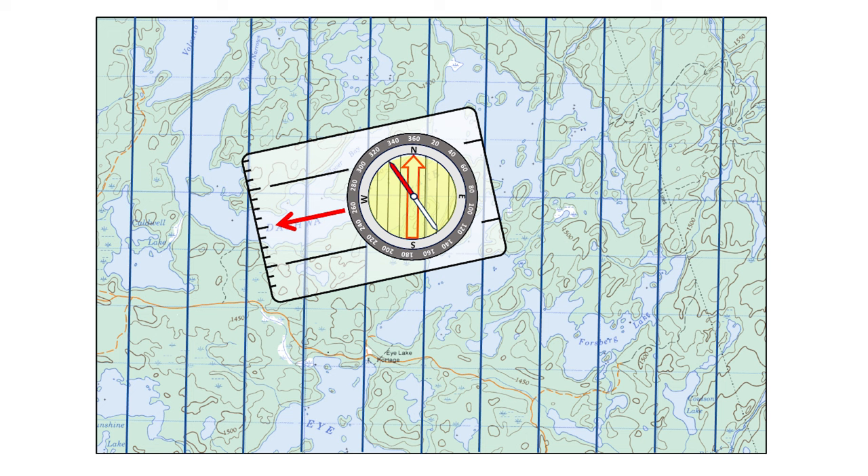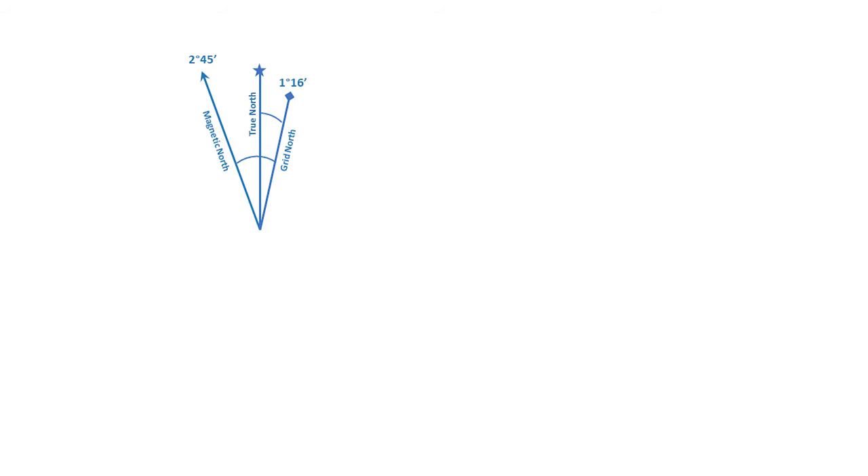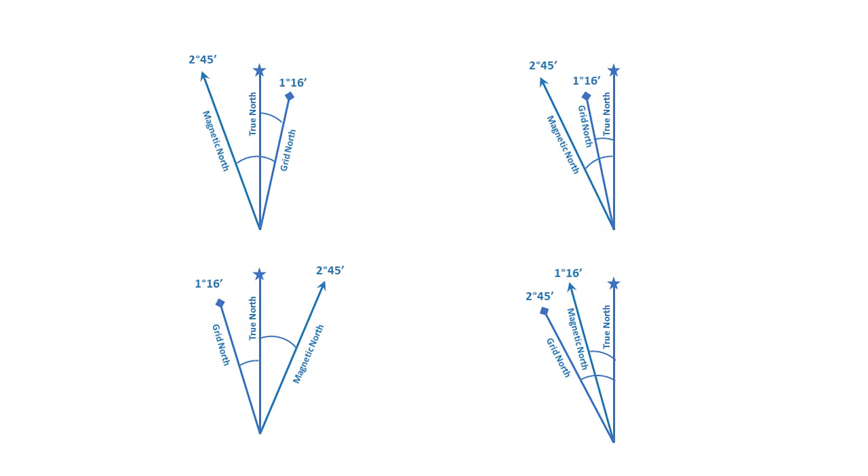The edge of a topographic map always points to true north, but the UTM grid usually differs. You could use the edge of the map, but the UTM grid is a lot handier because the lines run right across the whole map and you're not always traveling near the edge. You very likely have a diagram on your map showing the relative positions of true north, magnetic north, and grid north — in fact, there are four different versions of that. For best accuracy, understand this diagram and know how far away grid north is from true north. You can adjust your bezel slightly to accommodate for this. If you don't know about UTM grid and grid north, I also have a video on that subject and I'll put a link right here.